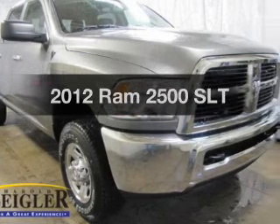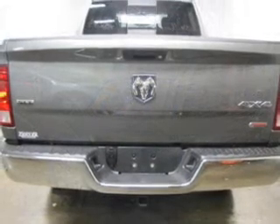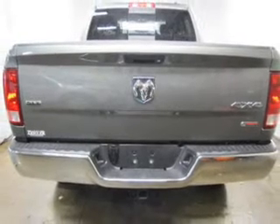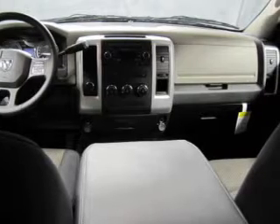Check out this 2012. This is the set of wheels you've been looking for. The powertrain includes four-wheel drive with a reliable six-cylinder engine connected to a smooth shifting transmission. Brake safely with the anti-lock braking system.